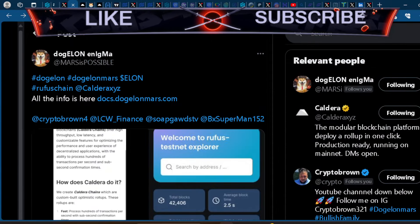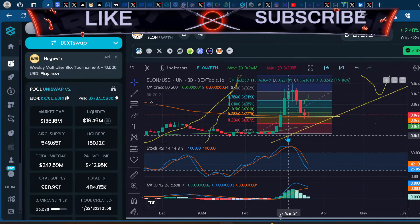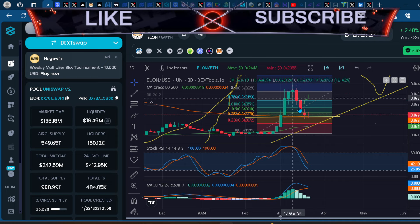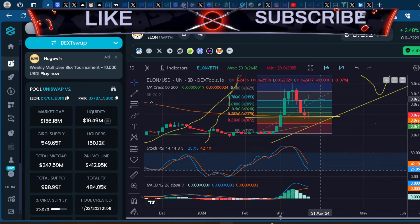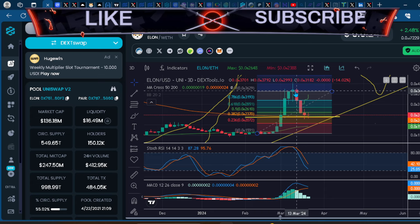I like to look at Elon from a technical standpoint. I've been covering this project for at least two years. I'll be paying attention to whether we can hold the 0.382 and bounce back above the 0.5 — would love to see that. The telling story will be if it puts in a higher high from here. Also looking at the macro, which I think is bullish — J. Powell came out and said they're still expecting three federal rate cuts.